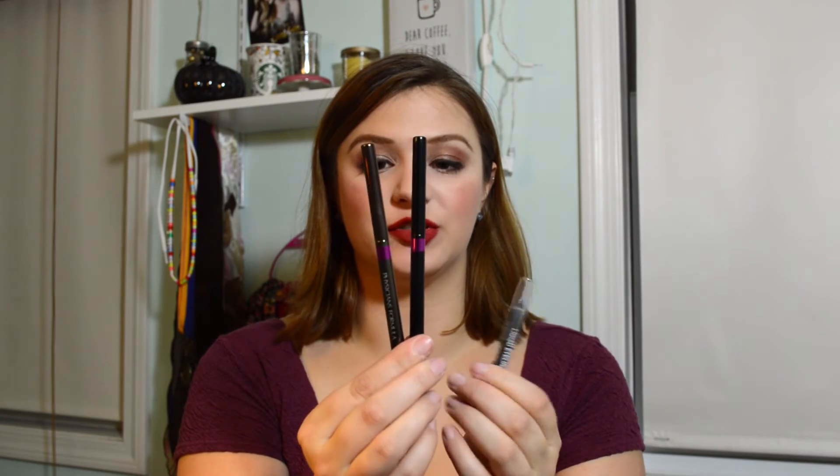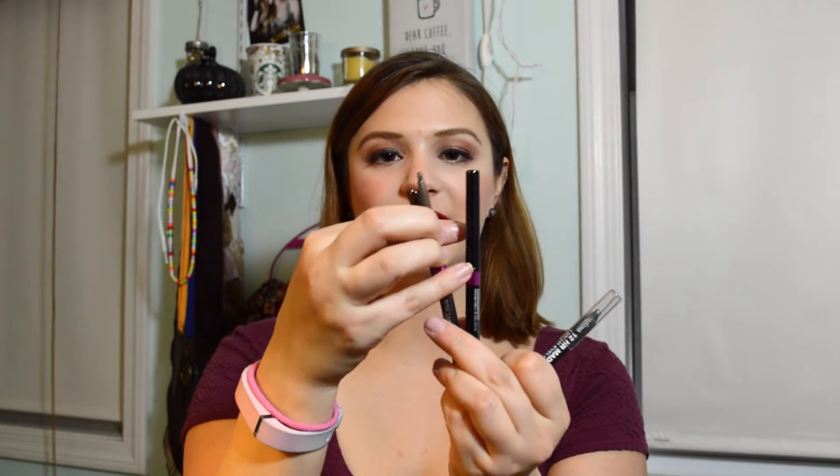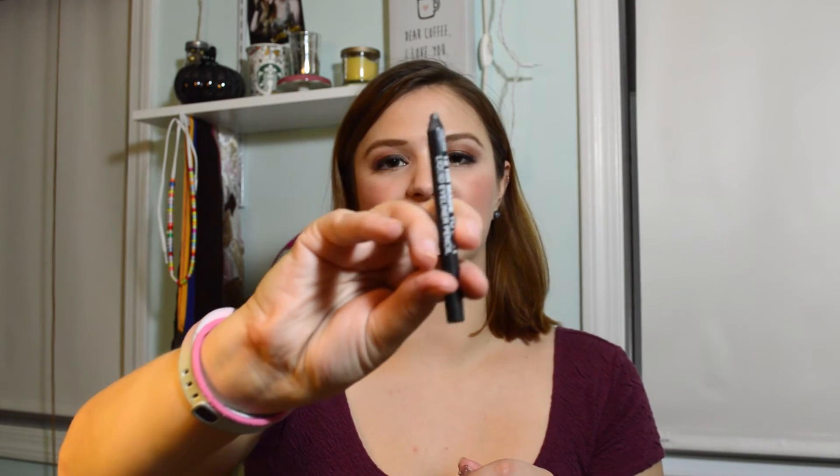My eyeliners are the same as the last two weeks. I have my Jordana Fabi Liner, a felt-tipped liquid liner in black, then two retractable eyeliners from Physicians Formula in brown and black, and finally my Jordana Charcoal Eyeliner — a 12-hour made-to-last pencil in a gel formula.